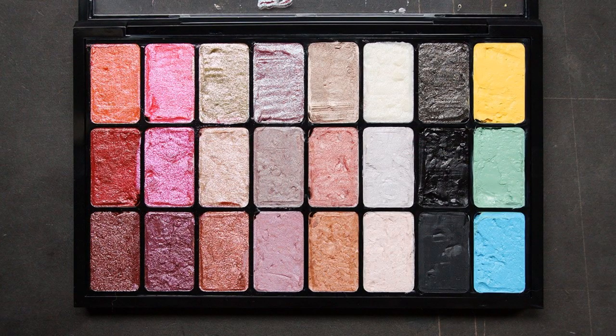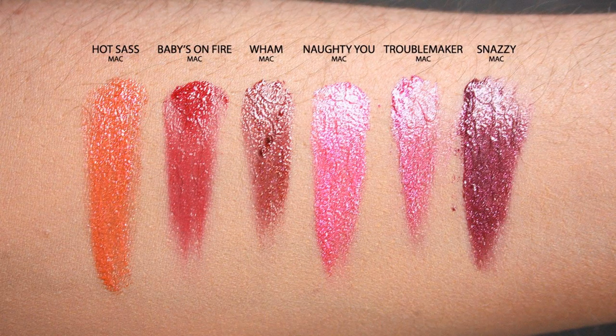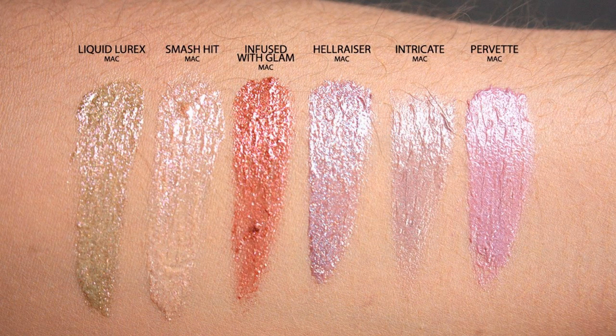Now for the third palette — this is more of an artist's or fun palette. In here I've got MAC Hot Sass, Babies on Fire, Wham, Naughty You, Troublemaker, and Snazzy — these are all MAC Dazzle Finish lipsticks. I did a review of these; they're really, really nice and super glittery. Then I have Liquid Lorax by MAC, Smash Hit, Infused with Glam, Hellraiser, Intricate, and Purvet. Intricate and Purvet are not Dazzle finishes. Hellraiser and Liquid Lorax — if they're ever available again, just buy them. Liquid Lorax looks amazing on the eyelids.